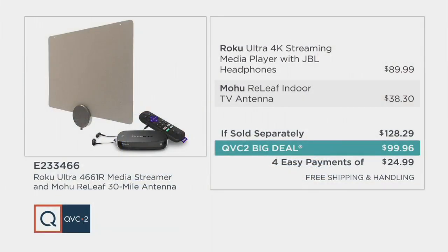This is our best value of the day as a QVC2 Big Deal. If you were to pick these up separately, it would be $128.29. Your savings today is over $28, your easy pay is under $25, and shipping and handling is totally free. Item number E233346.